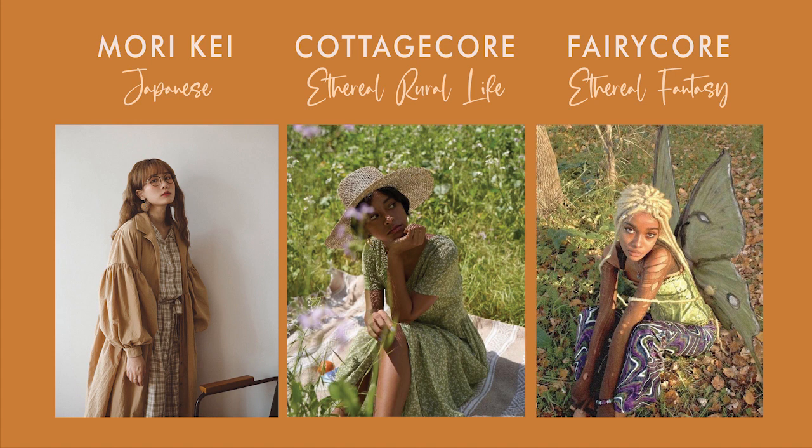Just like every other aesthetic, cottagecore overlaps with other styles that you can use for inspiration. Some of them are mori kei, fairycore, and boho. My last video was about how to look boho. Mori kei, also known as mori girls, is a Japanese fashion style inspired by the aesthetic of living in the woods. Fairycore is a more ethereal version of cottagecore because it also focuses on the fantasy aspect of living in the woods.